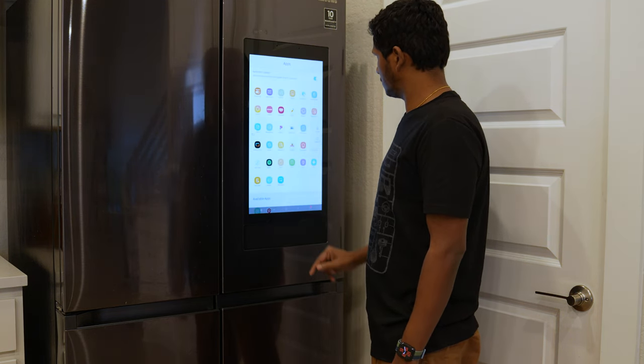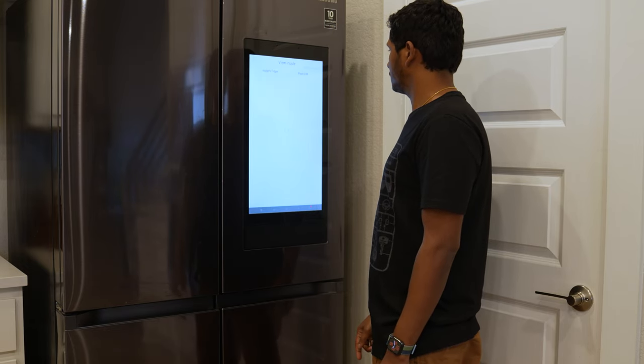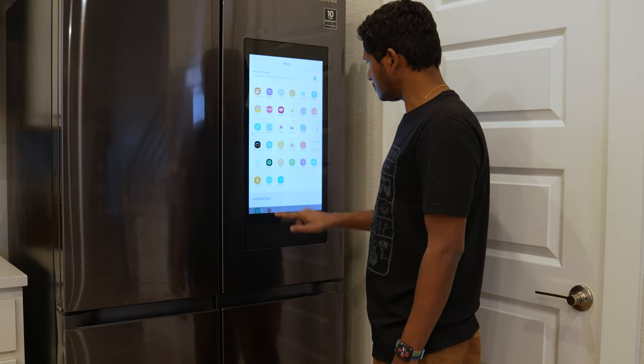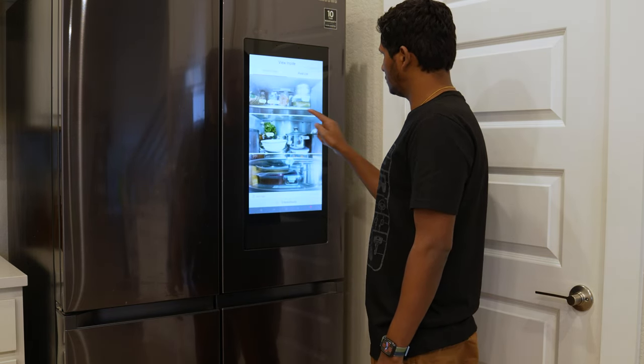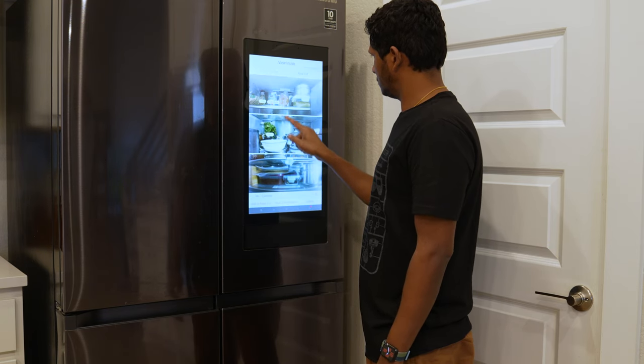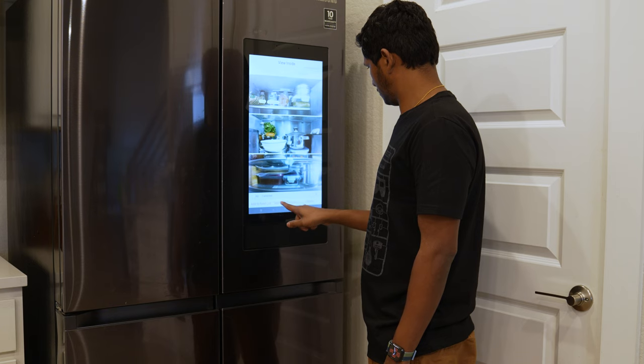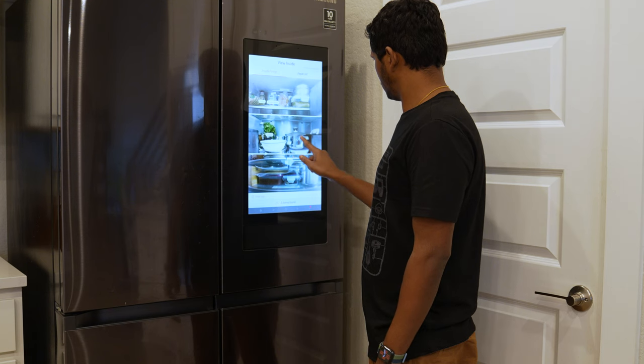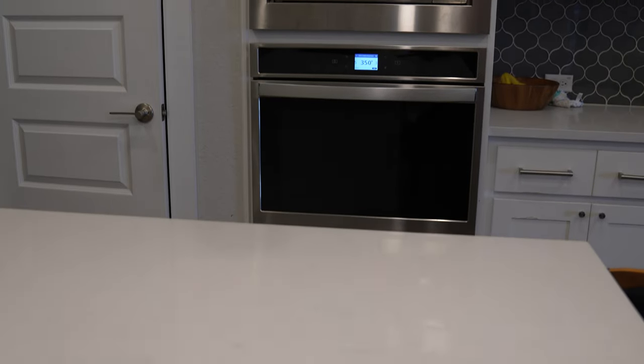The refrigerator also has an inside view that lets me look inside remotely when I'm shopping — just an instant view to check if I have milk. I can also mark foods and add expiry dates, and it will notify me when they expire. Sometimes it even identifies a food by itself and notifies me before it expires. It doesn't work all the time, but when it does it gives me the right information.